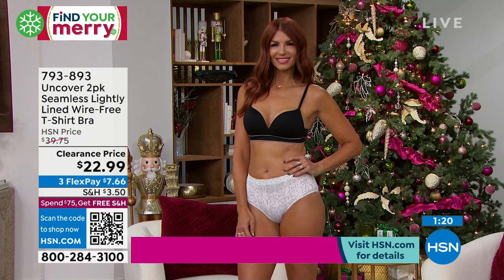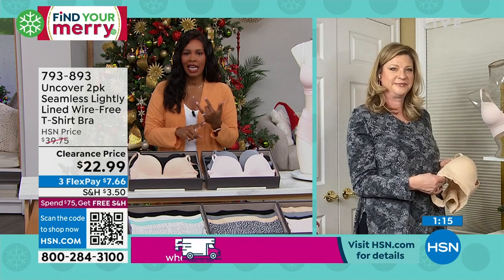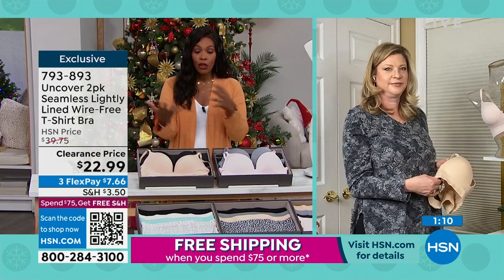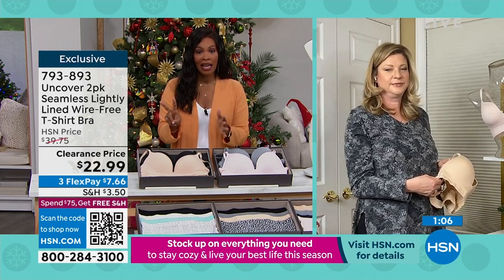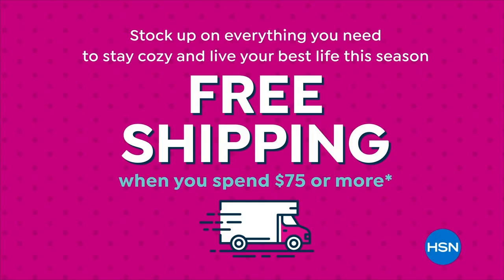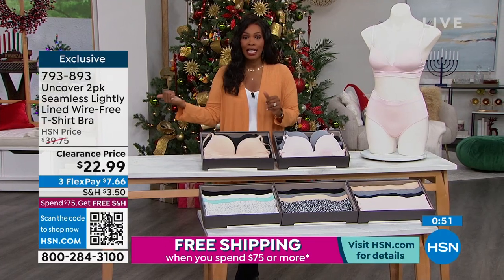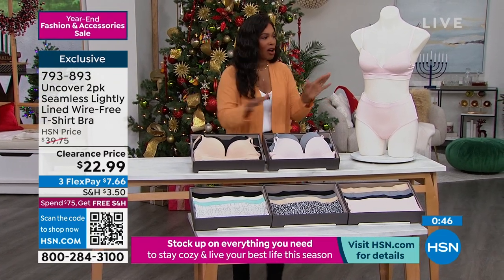If you're constantly aware of your bra, it's time to try something different. This two-pack you can get on flex pay. Remember, you can spend $75 or more and get free shipping on all of those items — whether you're shopping this hour, or the previous hour, or HSN Today. When you're shopping $75 or more, you get free shipping on all those items.